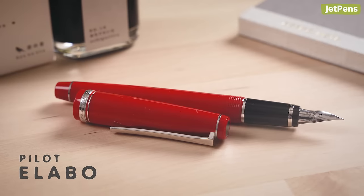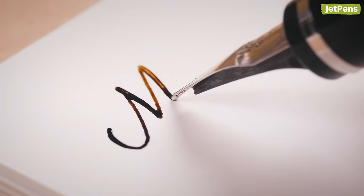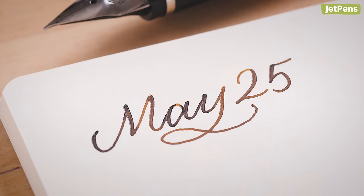Soft nibs like those on Pilot Elabo fountain pens create gentle line variation to mimic the look of brush calligraphy.